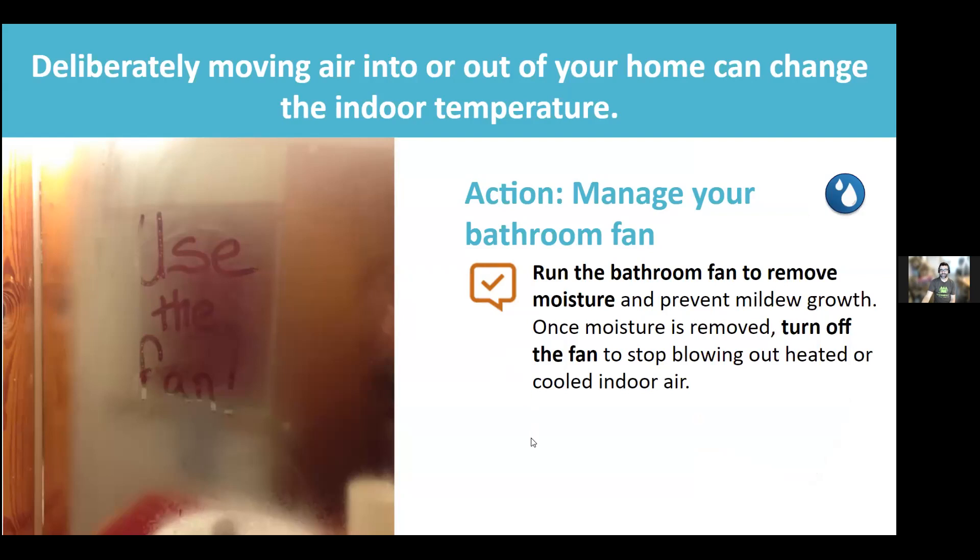Bathroom moisture management is important. You should run the bathroom fan after showering until the mirror is no longer fogged — that means you've removed the humidity that causes rot, mildew, and mold. There are energy-smart bathroom fans with or without humidity sensors. Humidity sensors turn on automatically when you shower, which is helpful for moisture control but can feel cold. So consider whether you want that feature when purchasing.